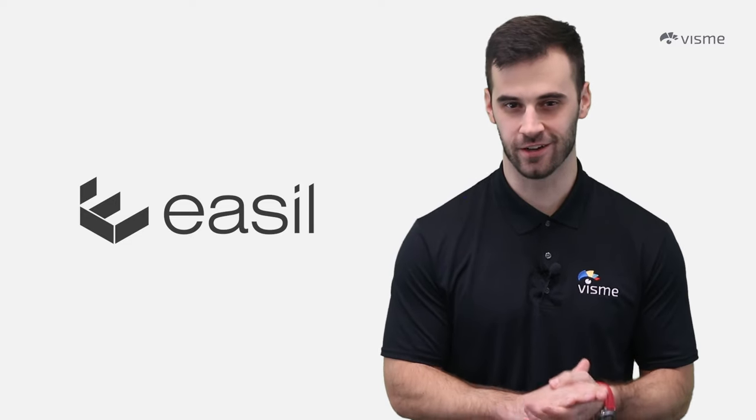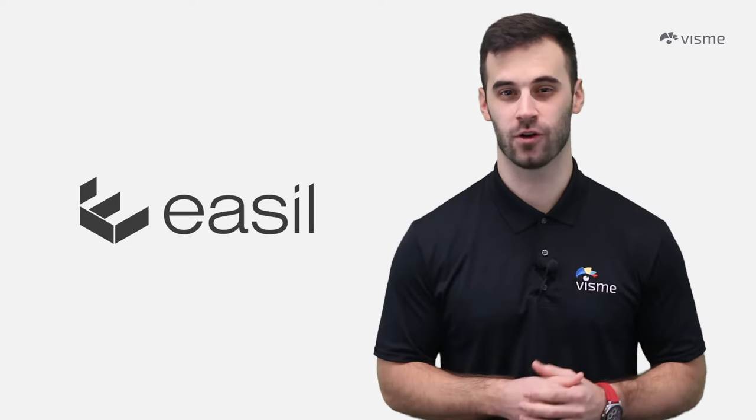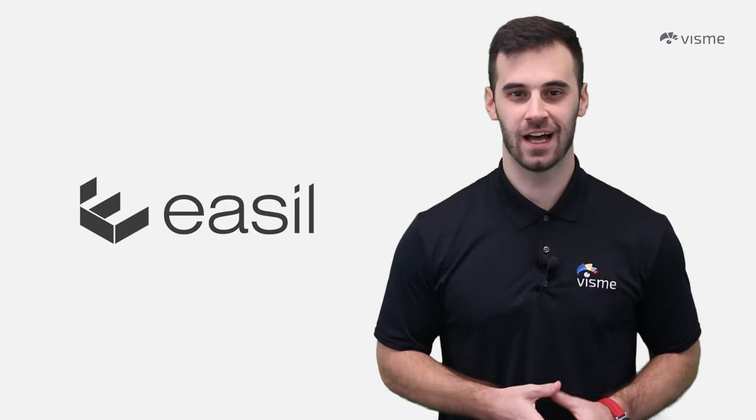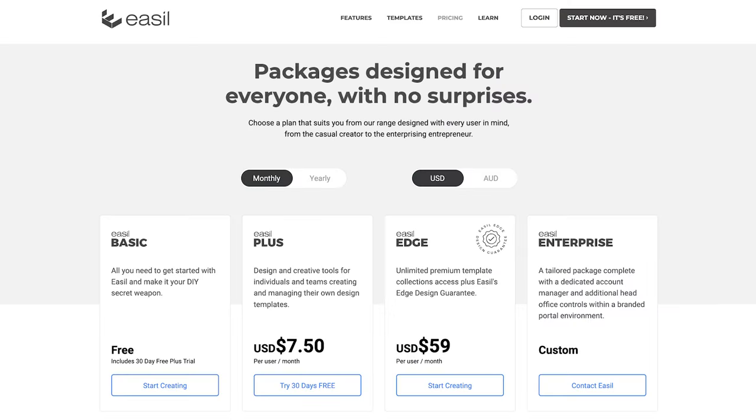Easel's designs are more on the trendy side, so if you're aiming for corporate elegance, you might want to explore other options. Easel comes with four plans — one free and three paid. Plus is $7.50 a month. Edge, on the other hand, is $59 a month, which is a big difference. Then you have Enterprise, which is custom pricing depending on your needs.